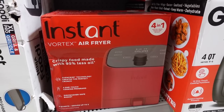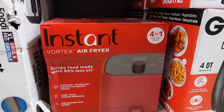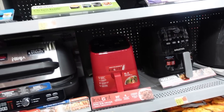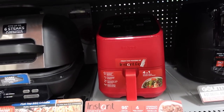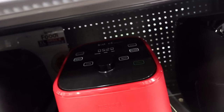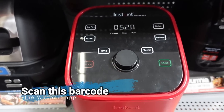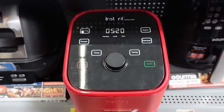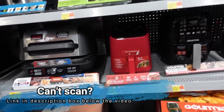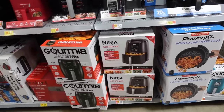If someone on your list has been wanting any of these things, I definitely suggest you get to the store, because for some of these things they don't ever really go on sale for Black Friday — so this is as good as it's gonna get. An Instant Pot for $33 — that's definitely a steal. It has everything: air fry, roast, bake, reheat, it's got the little tray — $33, that is a steal.